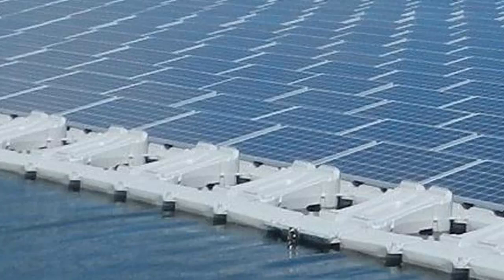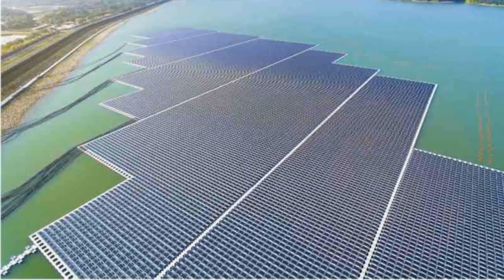Secondly, the waves around 1.5 to 2.5 meters at Nurayi Island can provide a cooling effect on the panels, which helps them generate more energy and raises their efficiency.